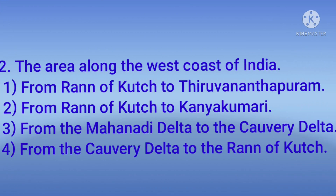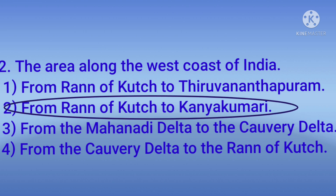The area along the west coast of India: 1) from Ranavkach to Thiruvananthapuram, 2) from Ranavkach to Kanyakumari, 3) from the Mahanadi delta to the Kaveri delta, 4) from the Kaveri delta to Ranavkach. The answer is — from Ranavkach to Kanyakumari.